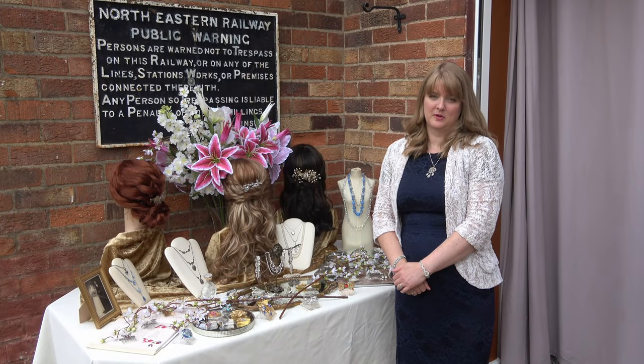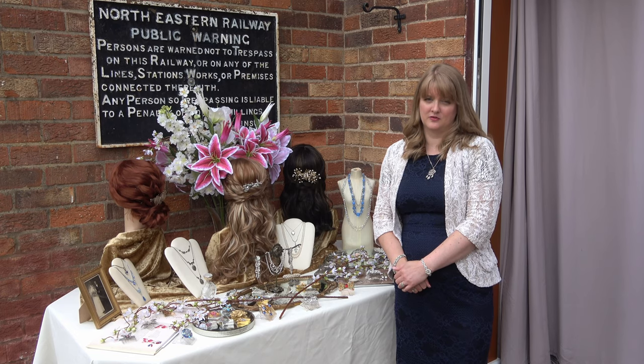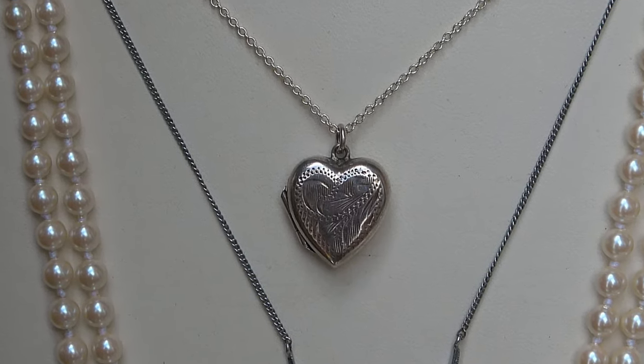I also offer a bespoke service where, if you would like a sentimental piece of your own jewellery that may have belonged to a family member — such as a brooch, a charm, a pendant — I can incorporate that into a hair comb for you as well.